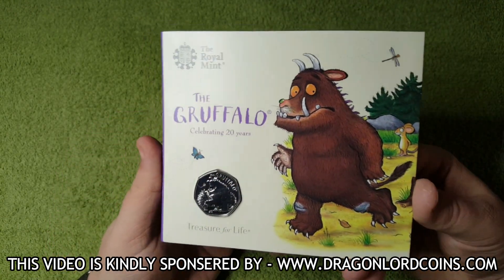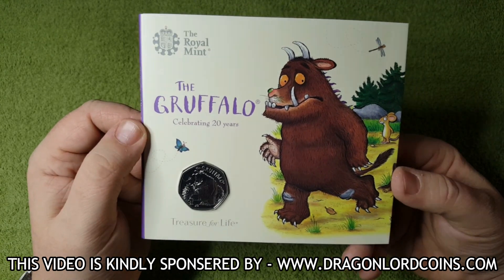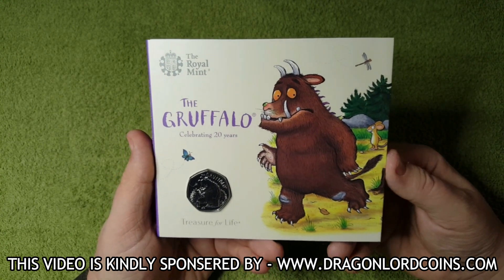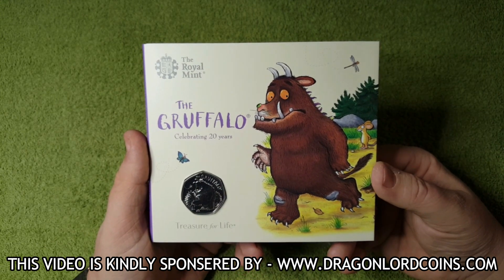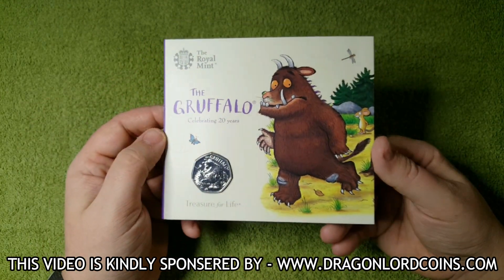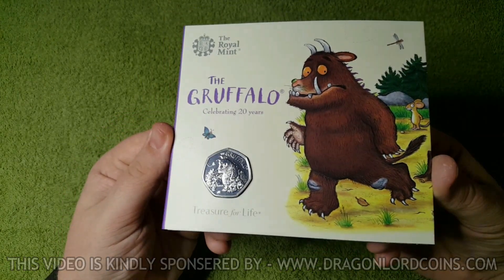If you do want to grab yourself any of these coins when they are released, all you've got to do is head over to the Royal Mint website and all the coins are listed on there. So if you did enjoy this video, please leave me a like, and of course subscribe to the channel if you are new around here. Press that notification bell and you will always be notified when I upload new coin videos like this. All that's left for me to say is thank you very much for watching, I hope you enjoyed it, and until next time I shall see you all very soon — for more coins. Bye.